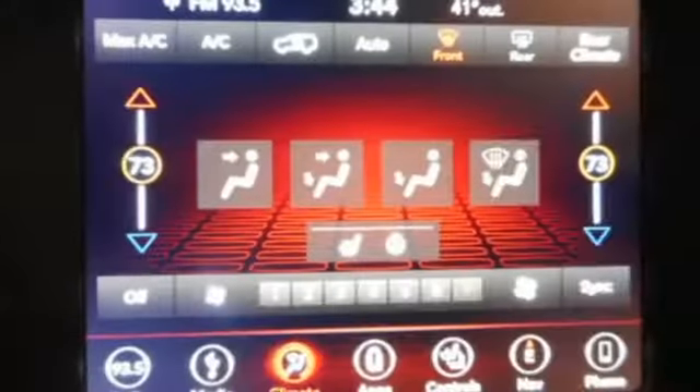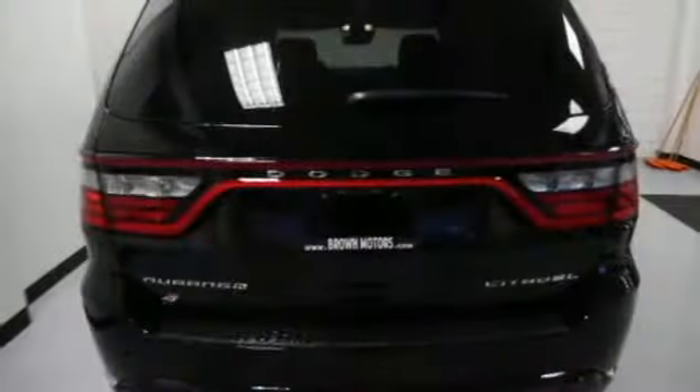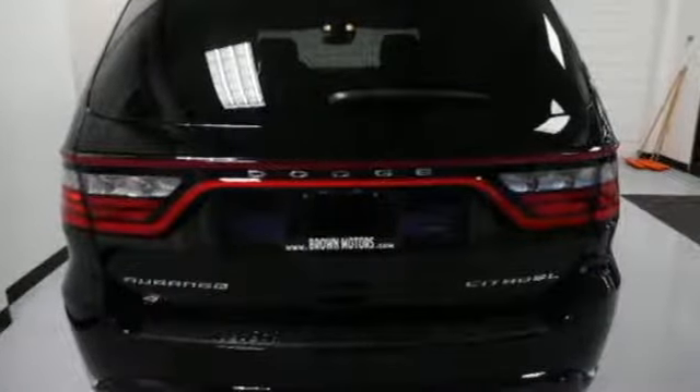Automatic transmission, express open and close sliding and tilting sunroof, gas pressurized shocks, and V6 engine.